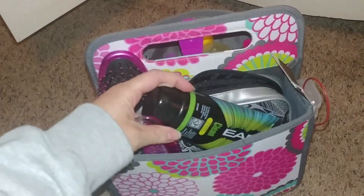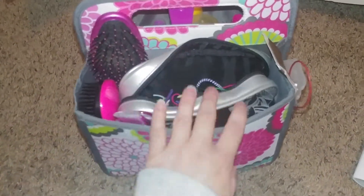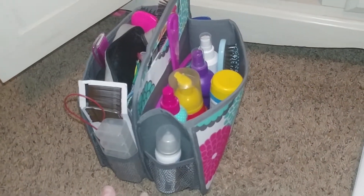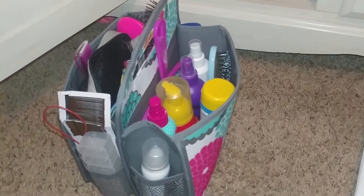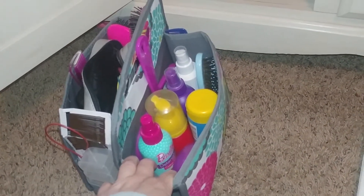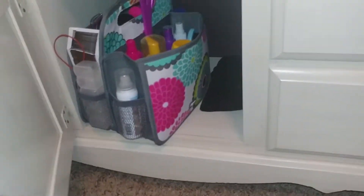I cleaned out her dance bag a few days ago so some of her hair stuff went in here, and there's another bag inside that has ponytails in it. This week she's been going to dance camp, so we've actually had to get up and brush her hair and put it up. We just grab this, take it out to the table, brush her hair, put it up in a bun, spray it with hairspray, and then she puts it right back in the cabinet.